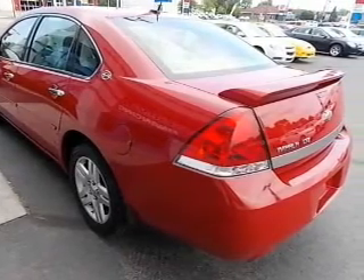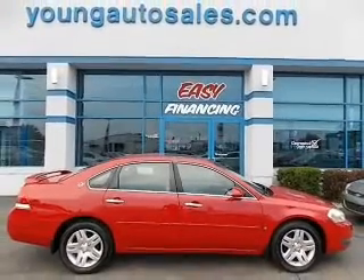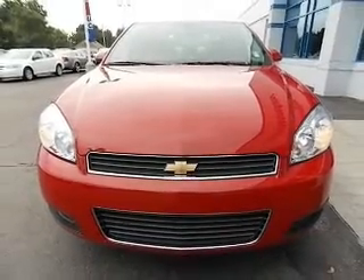Anti-lock brakes help to bring your vehicle to a safe stop. Heated seats offer comfort in cold weather. He's always hot and she's always cold — solve this problem while driving with dual temperature controls. The sunroof lets fresh air in.